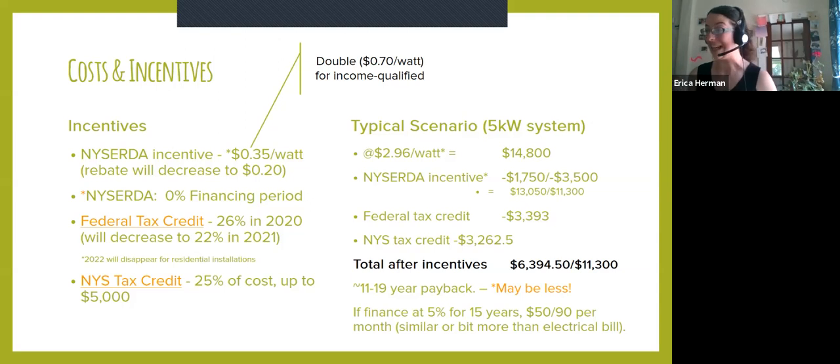That's amazing. It would actually end up being a bit less because right now we're looking at an 11-year payback. And as of June 1st of this year, NYSERDA — who offers that per-watt incentive — is also offering a 0% financing option for anything from a five to 15-year loan, because of the COVID period. People can apply within the next 12 months or until the funding runs out, and that will mean no interest building. So that might be a great fit to make it even more affordable.